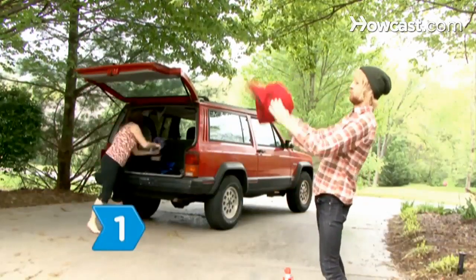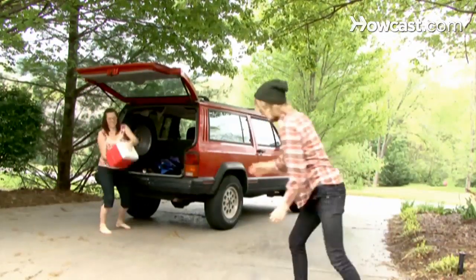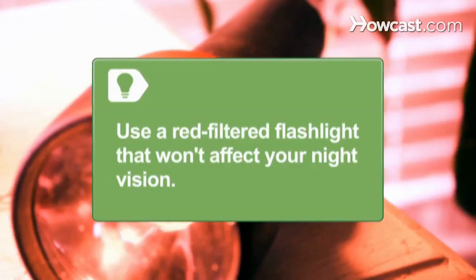Step 1. Pack your car with chairs, blankets, bug spray, food, drinks, and a flashlight. Bring along everything you need to be comfortable while watching the meteor shower. Use a red-filtered flashlight that won't affect your night vision.